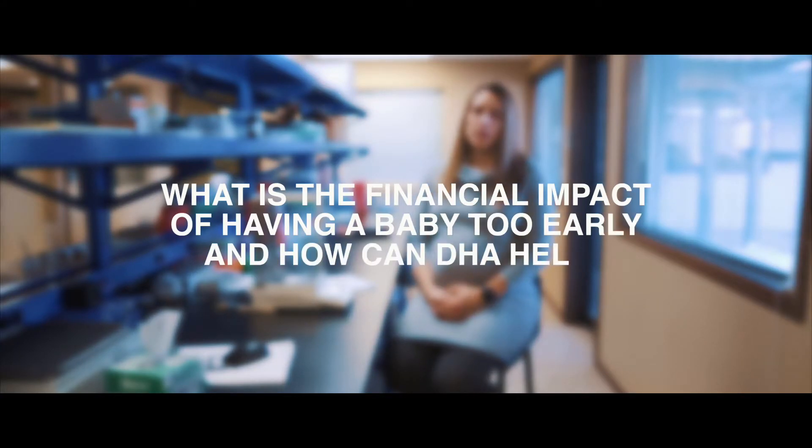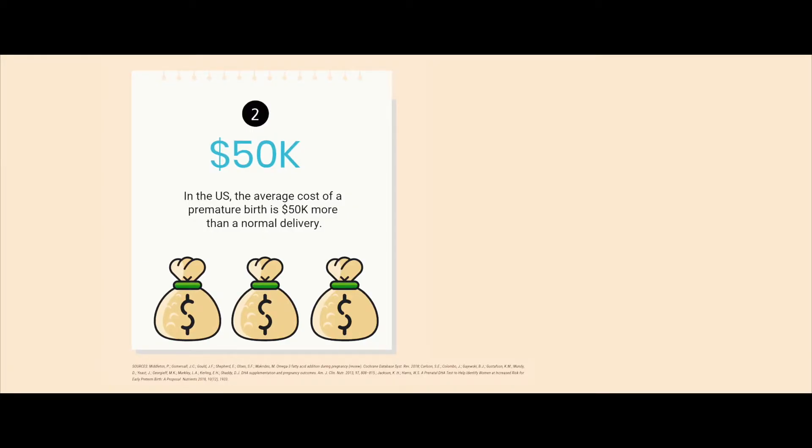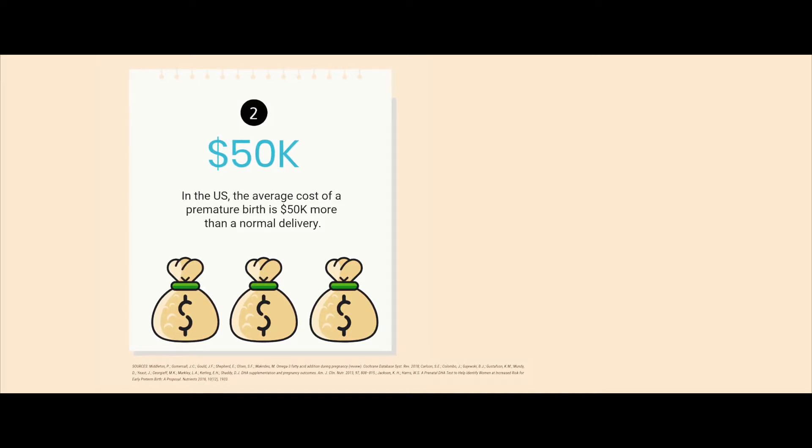In the U.S., a standard uncomplicated birth tends to cost around $4,300. A complicated birth, which would be an early birth, can cost up to $50,000 more on average, bringing the total for the mom and baby up to over $60,000.